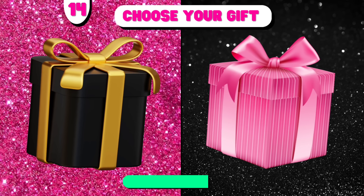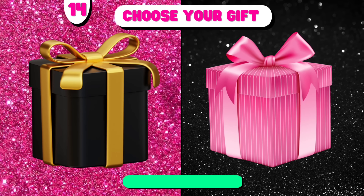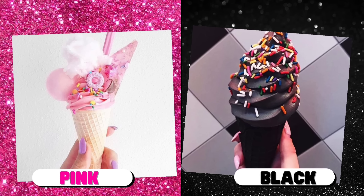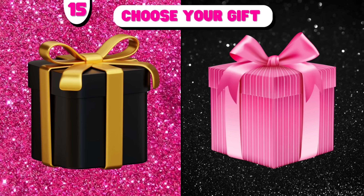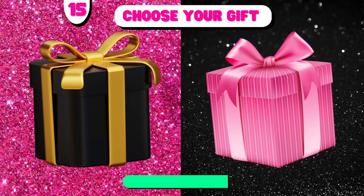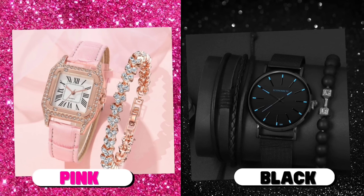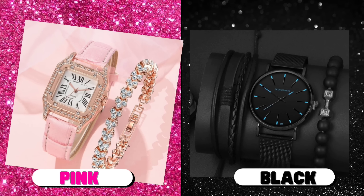Number 14. Number 15. Choose your gift. Black versus pink.